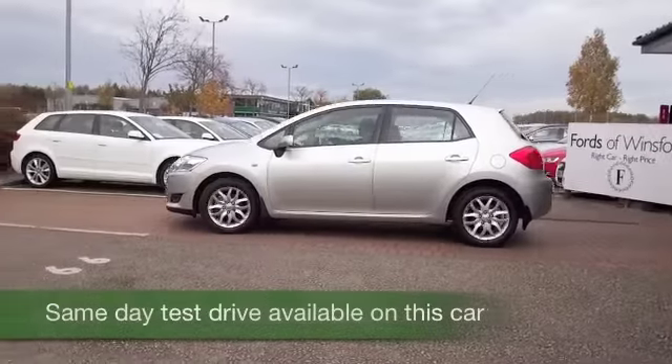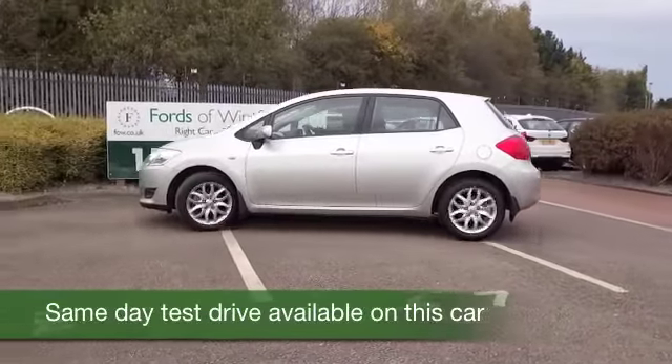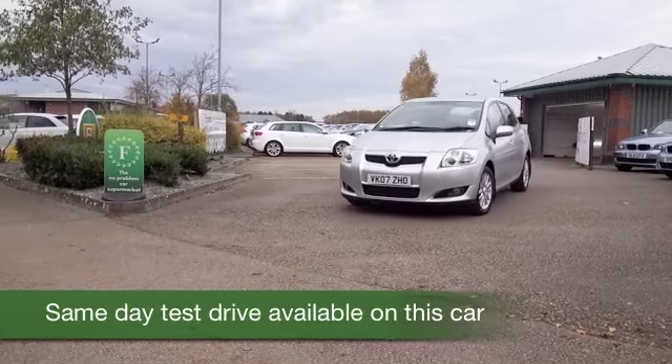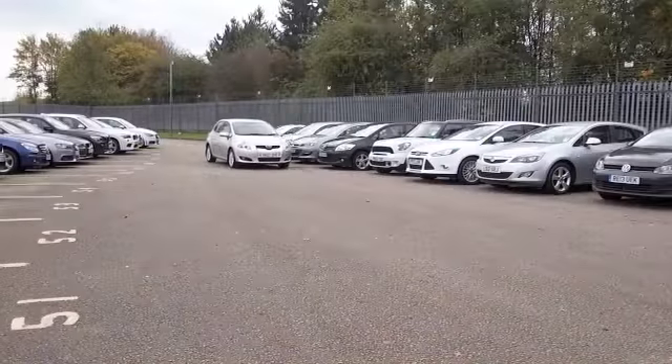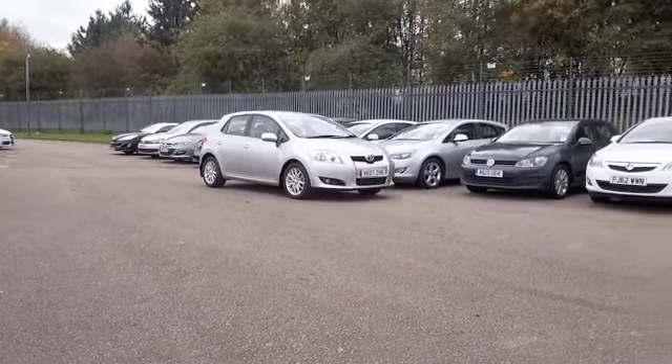How about this Auris, looking great in sparkling silver, a car that's solidly built, really easy to drive, nice and easy to park around town as well. And this one's from 2007, it's covered about 47,500 miles, so not too many for its year.